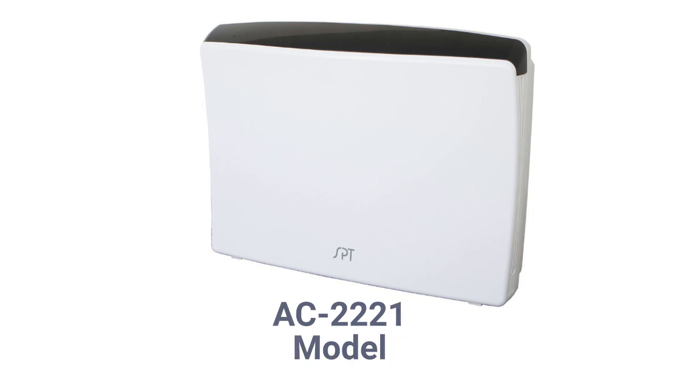The AC2221 model is a three-stage air purifier with HEPA, activated carbon, and VOC filters. It has a five-speed fan that can be controlled by the built-in air quality sensor when the unit is in auto mode, and a coverage area of up to 200 square feet with a 130 CFM delivery rate.